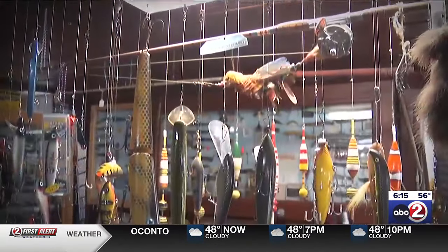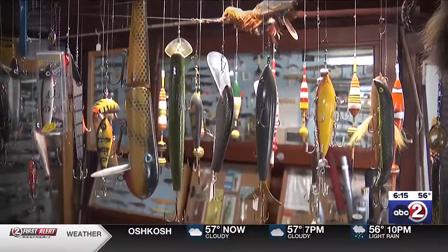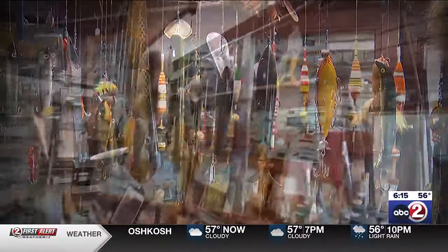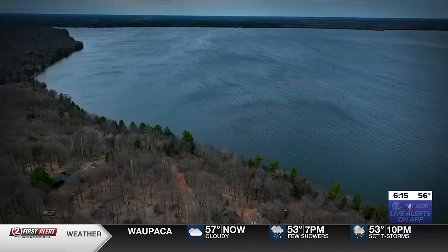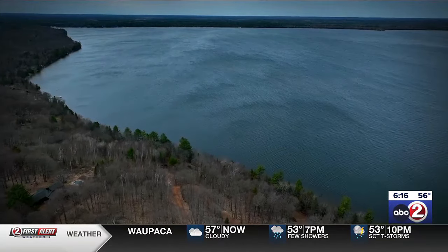Down the road, Al plans to turn over his business and collection to his nephew. But for now, he's still having a ball reeling in more antique lures. As he says, if it ever becomes a job, then he'll quit — but that ain't gonna happen. Reporting from Land O'Lakes with photojournalist Michael Bergman, I'm Jeff Alexander for Small Towns.